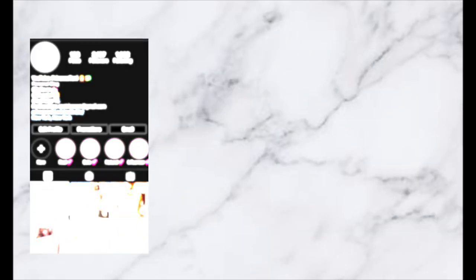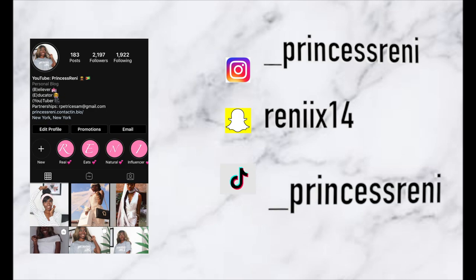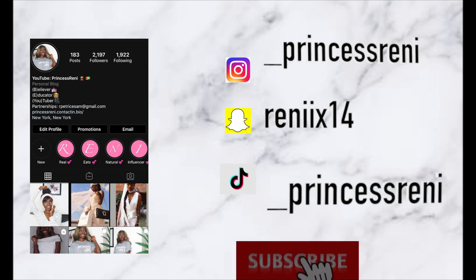Hi guys and welcome back to the channel. Princess Rennie here — at this channel we post about faith, fashion, and also natural hair. But today's video will not necessarily be about natural hair. I have a new FabFitFun box that I'm really excited to share with you guys today. The majority of the things in this box I was actually able to select, so I'm really excited because most of them are things I really wanted.